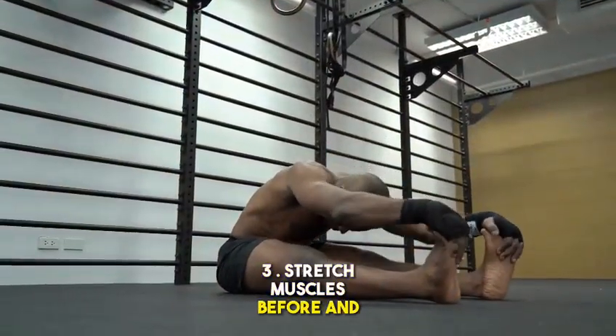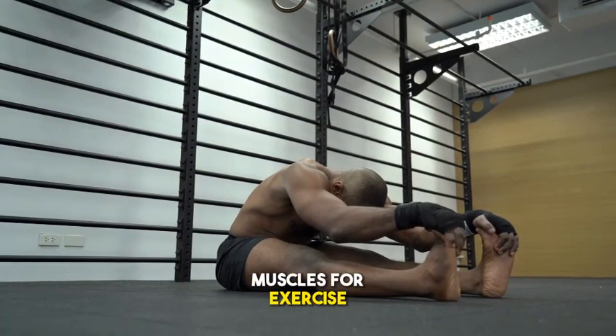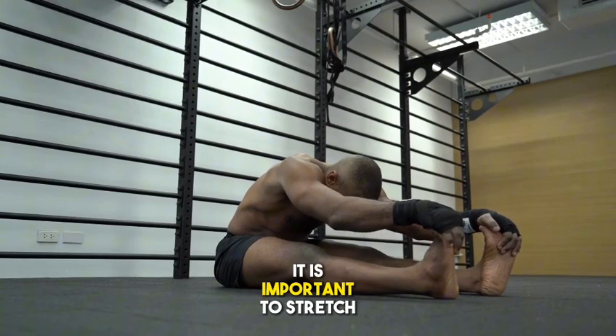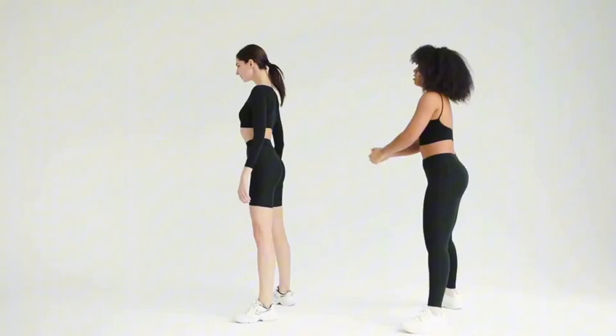Method 3: Stretch muscles before and after exercise. Stretching helps prepare the muscles for exercise and improves their flexibility. It can also help prevent muscle cramps. It is important to stretch slowly and gradually before and after exercise.